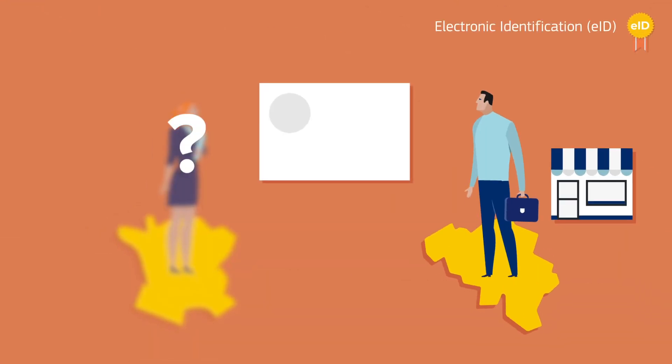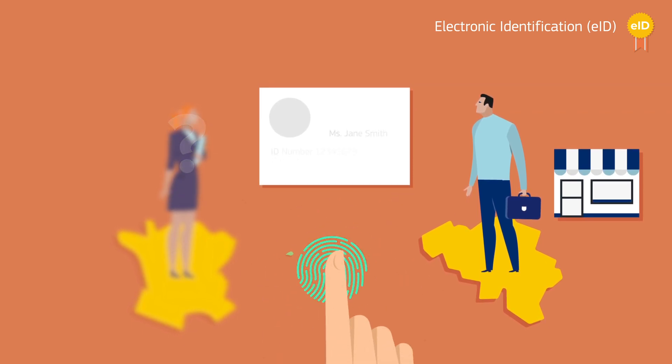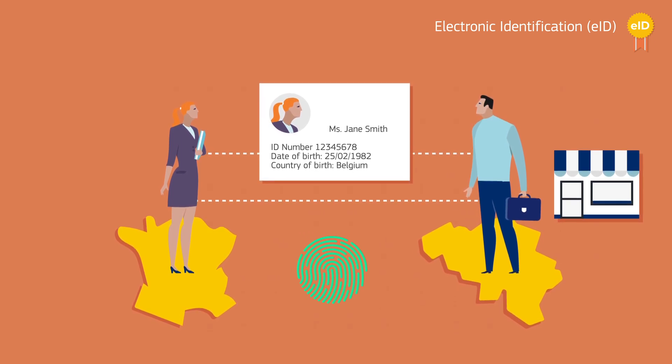What is EID? EID is a way for businesses and consumers to prove electronically that they are who they say they are, and gain access to services or carry out business transactions online.